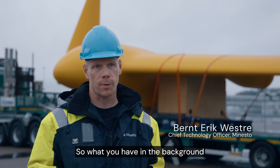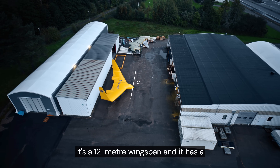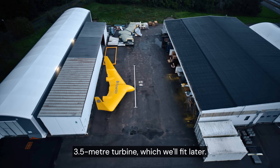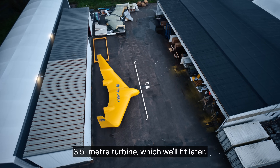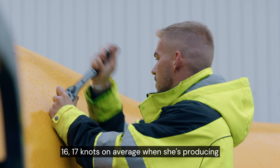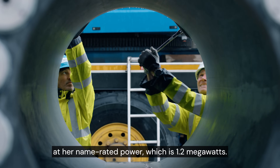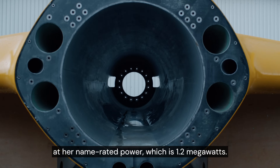What you have in the background now behind me is a Dragon 12 wing. It's a 12 meter wingspan and it has a 3.5 meter turbine which will be fitted later, and she will be flying at around 16 to 17 knots on average when she's producing at her rated power, which is 1.2 megawatts.